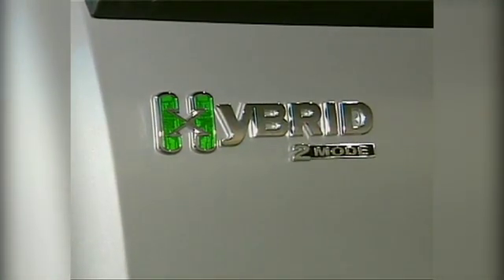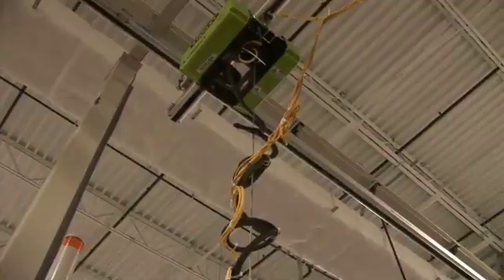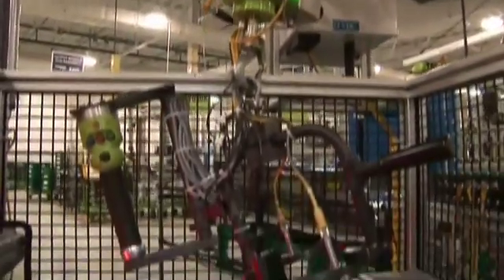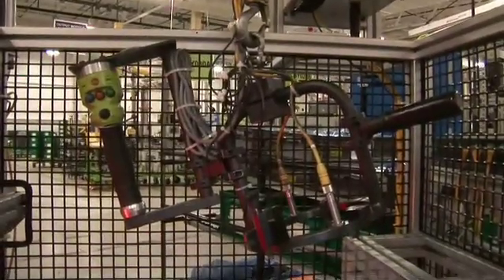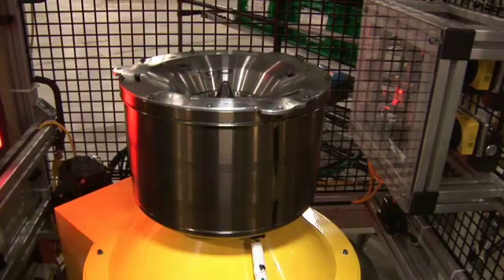Will we see other plants converting over to electric motors, or are we just sticking with White Marsh for right now? Right now we're going to use the White Marsh plant. That facility has been manufacturing our first-generation two-mode rear-wheel-drive product — there's a great labor force there, they've done really well for us. Now we're going to upgrade that facility to the next-generation product and additionally bring in electric motor production.